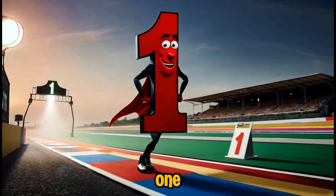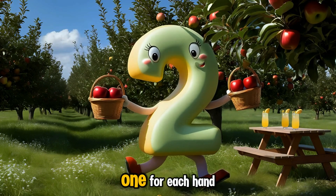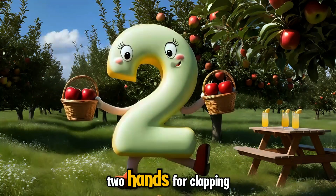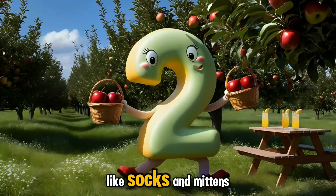Everyone say hello to number one! Here comes number two, carrying a basket of apples — one for each hand. Two loves to keep things balanced, from pairs of shoes to two hands for clapping. When you see two, think of things that go together, like socks and mittens.